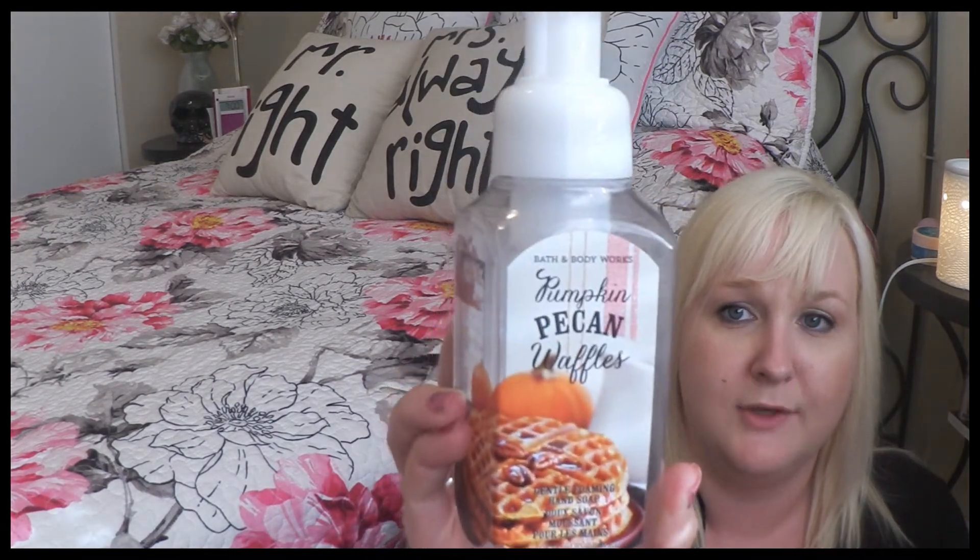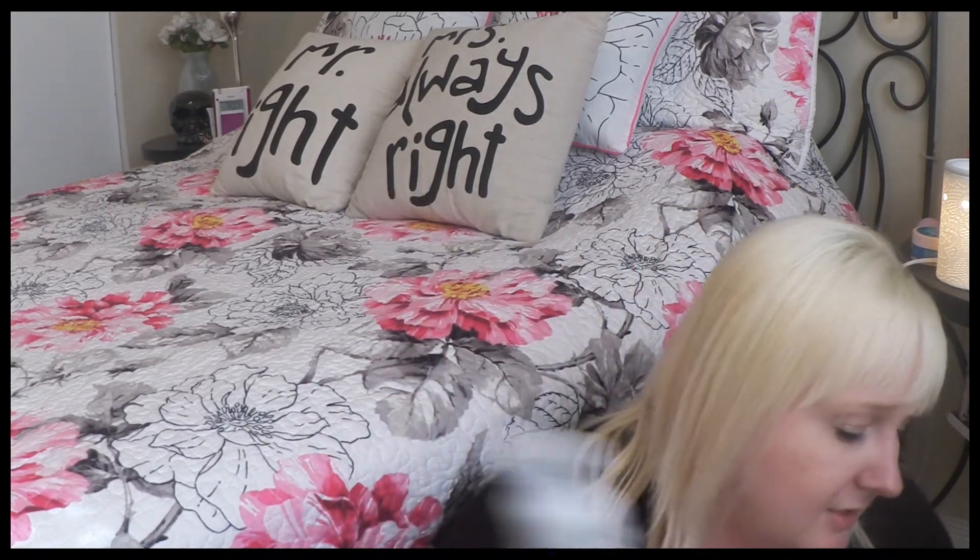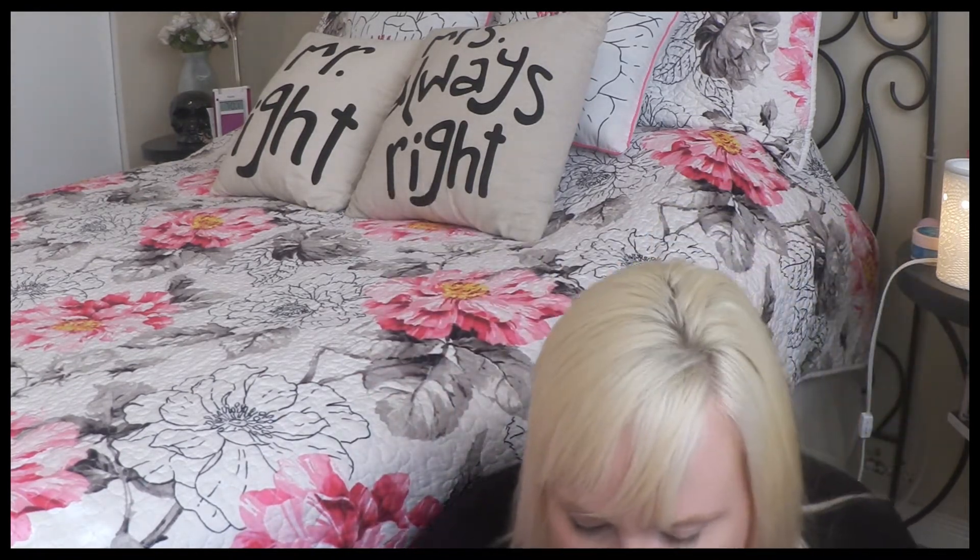Next I used up the Bath and Body Works Pumpkin Pecan Waffles hand soap. This is my ultimate favorite scent from the Bath and Body Works fall collection. It smelled amazing — I love it so much I don't care if it's not fall, I would use this all year round. So, so good.